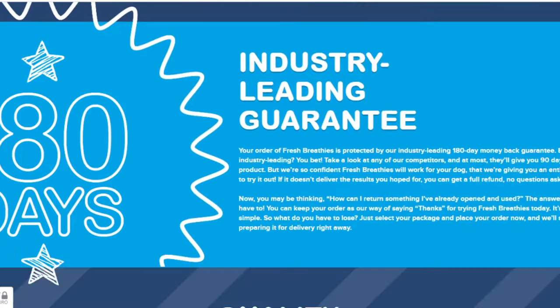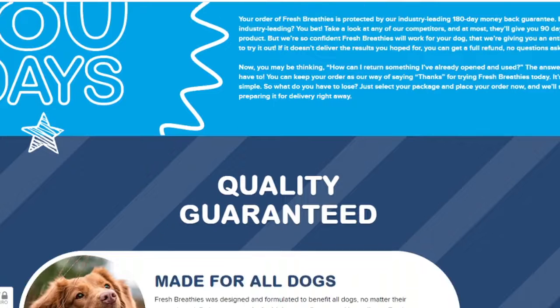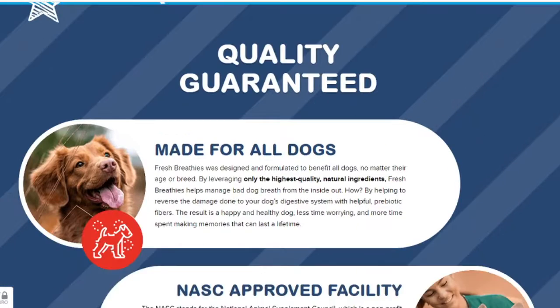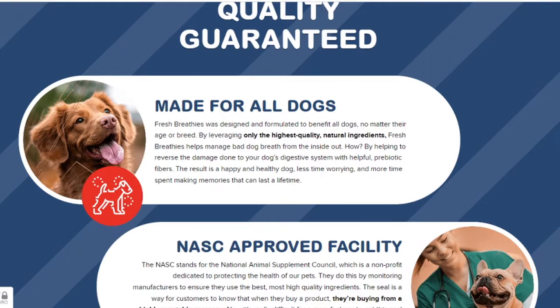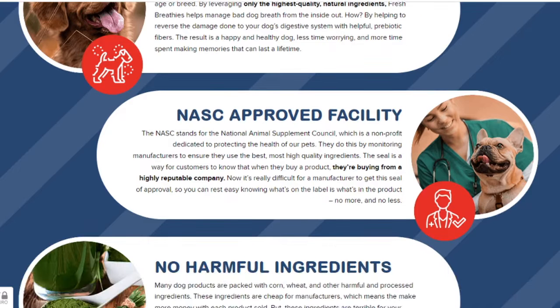Champignon mushroom — the star ingredient that promotes a healthy gut microbiome, soothes inflammation, and supports a healthy heart. Yucca scadigera extract: say goodbye to those nasty dog smells. This nutrient reduces bad breath, body, and fecal odors. It also improves mineral absorption in the gut.